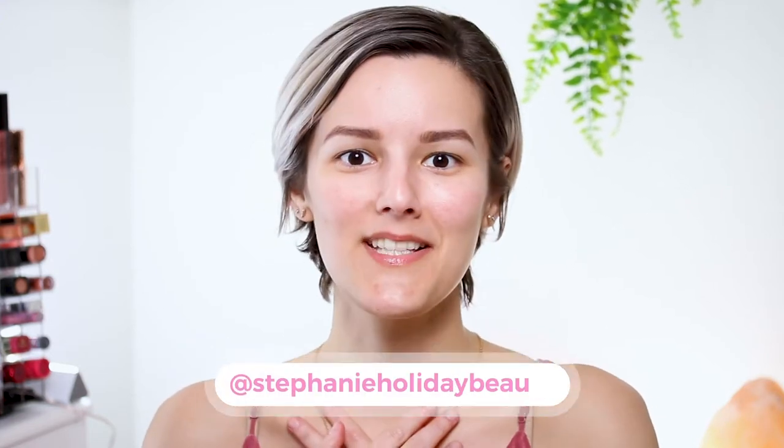Hi everyone. Thank you so much for checking out this video. If you're new here, my name is Stephanie and I cover oily skin, hooded eyes, and beauty. I am so excited for today's video because I'm going to be showing you how to create a long-lasting, oil-free, glowy makeup look for oily skin.